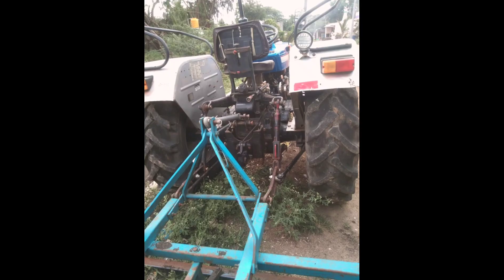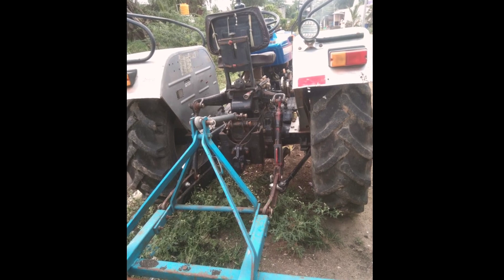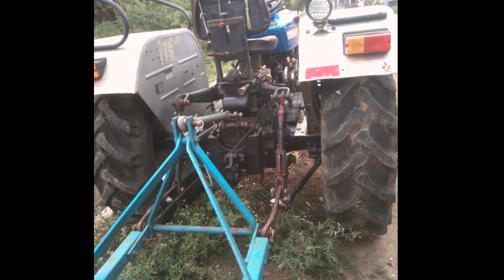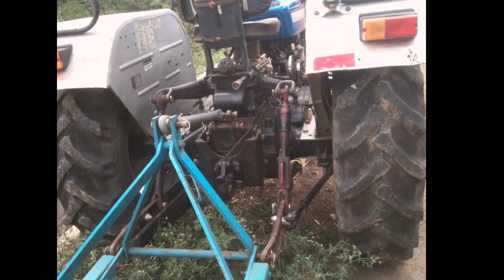The engine and gearbox are in good condition. The engine is 14 HP. Powerstruck 439 is 14 HP.